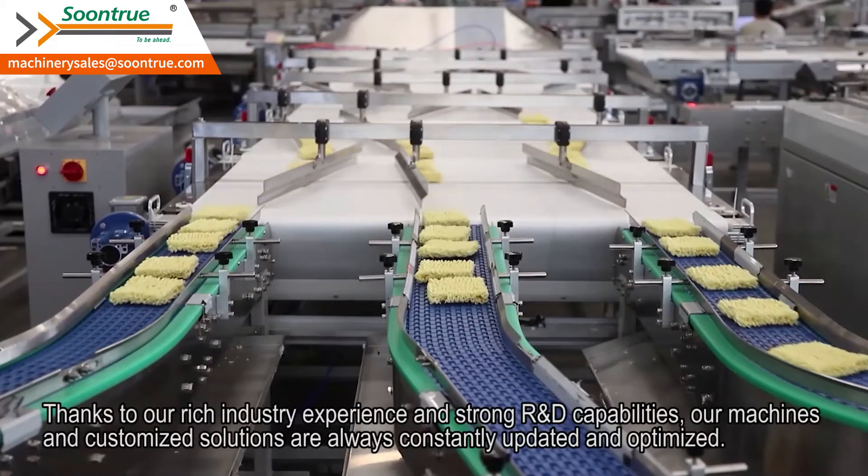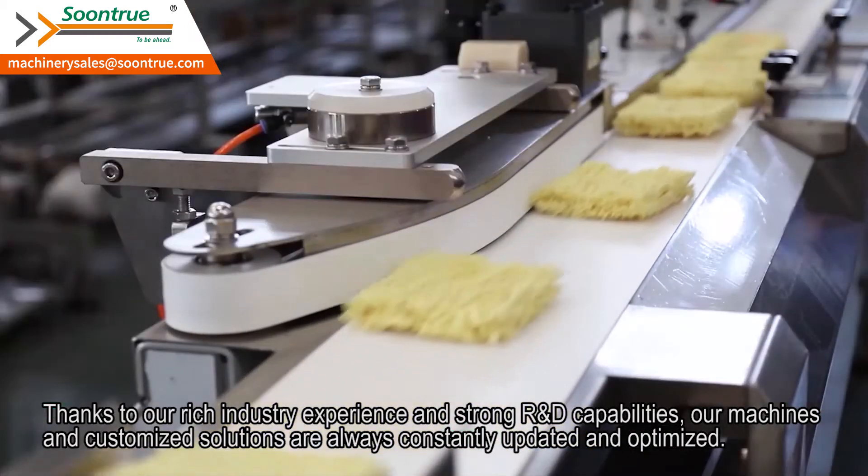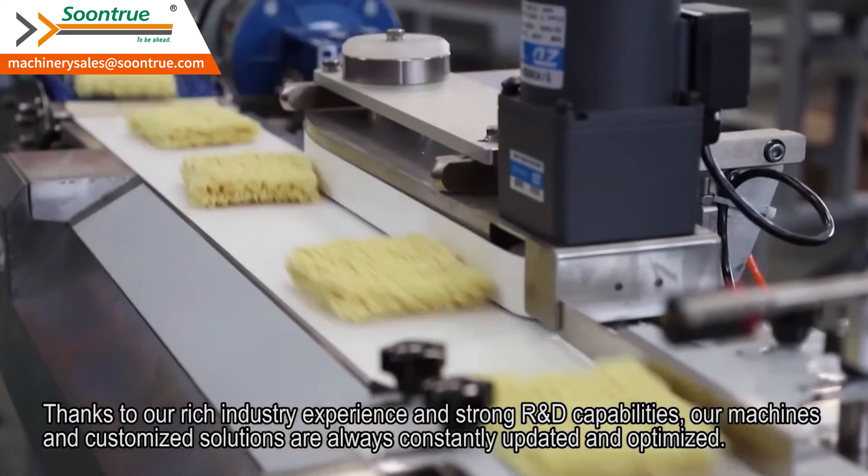Thanks to our rich industry experience and strong R&D capabilities, our machines and customized solutions are always constantly updated and optimized.